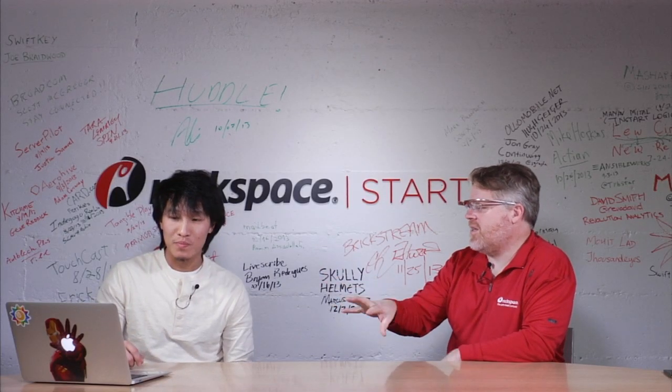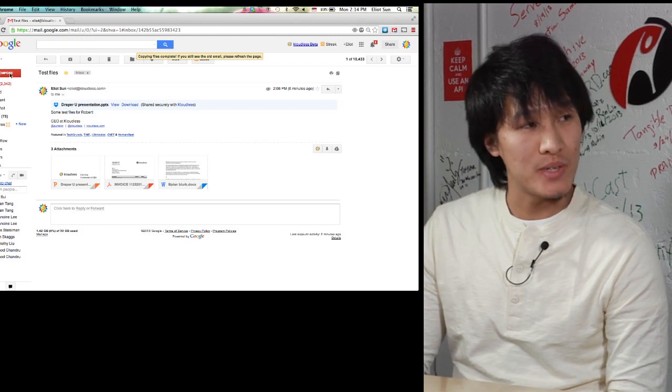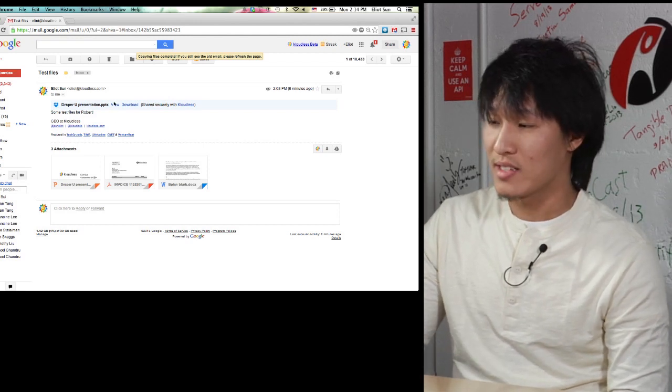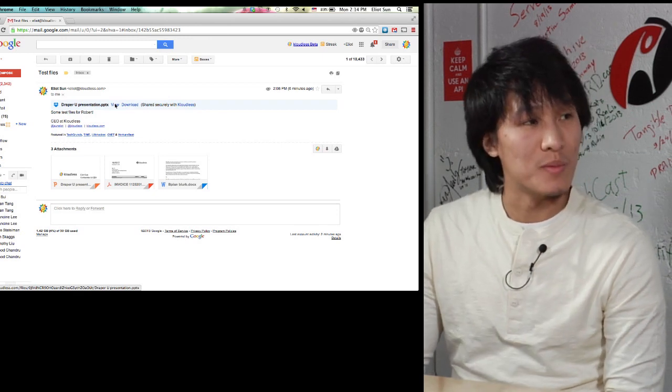Does this work on mobile as well or just on the desktop in Chrome? It's available only for desktop today. However, if you move files, as you can see here, we've embedded a link to the file, so these files are accessible on your mobile phone as well.